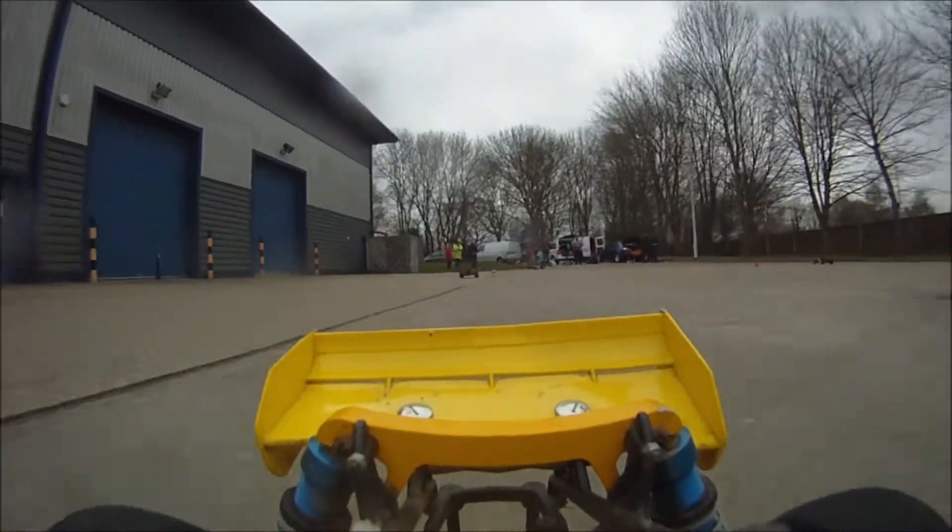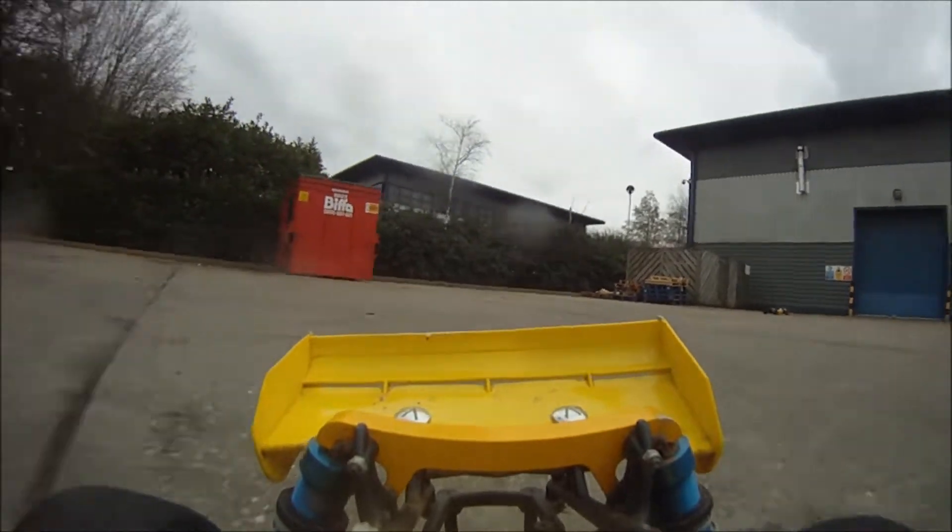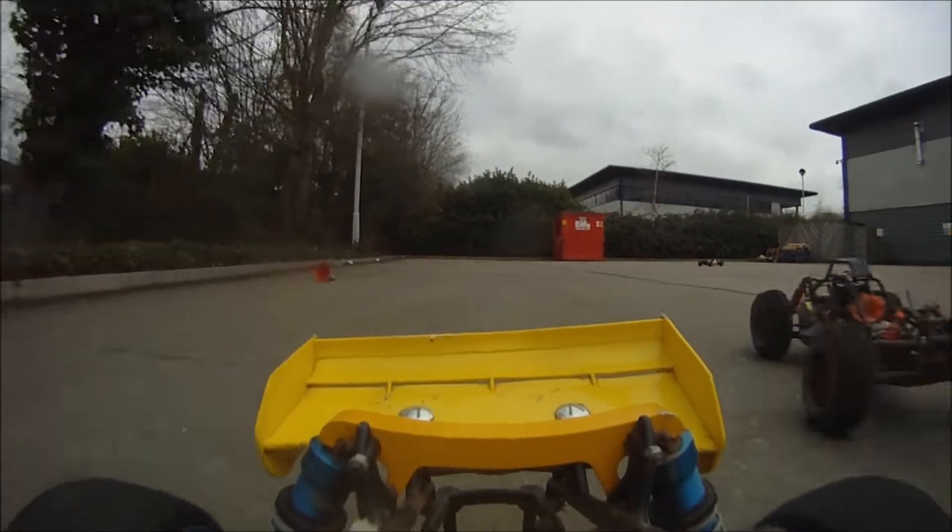Oh yeah, is that Craig? That might be Craig's car - he had a Baha 5T. Yeah, he's chasing up behind me there and here he comes.